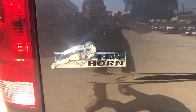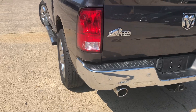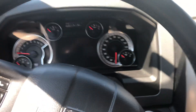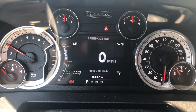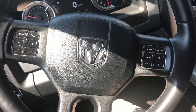It is a Big Horn edition. Got dual exhaust. It's got about 163,000 miles on it. Got controls on the steering wheel.